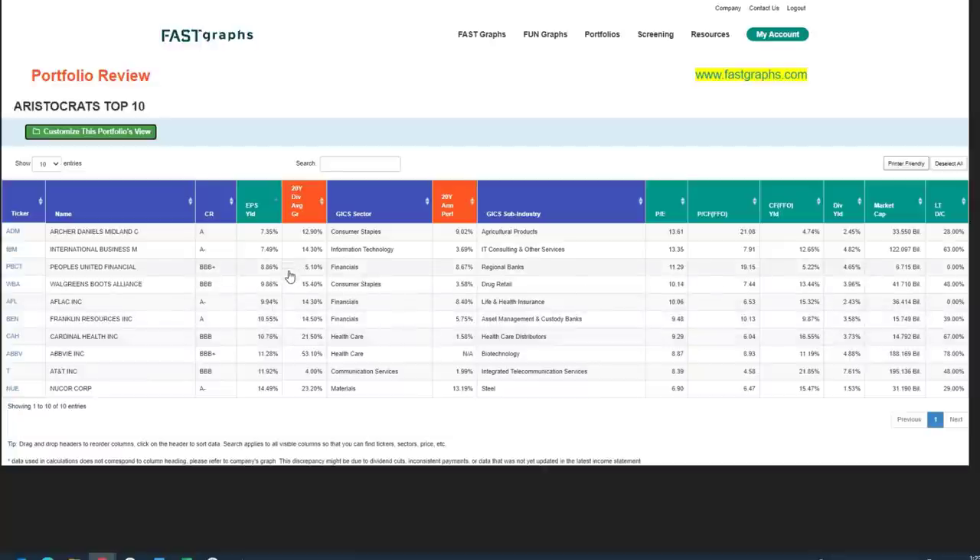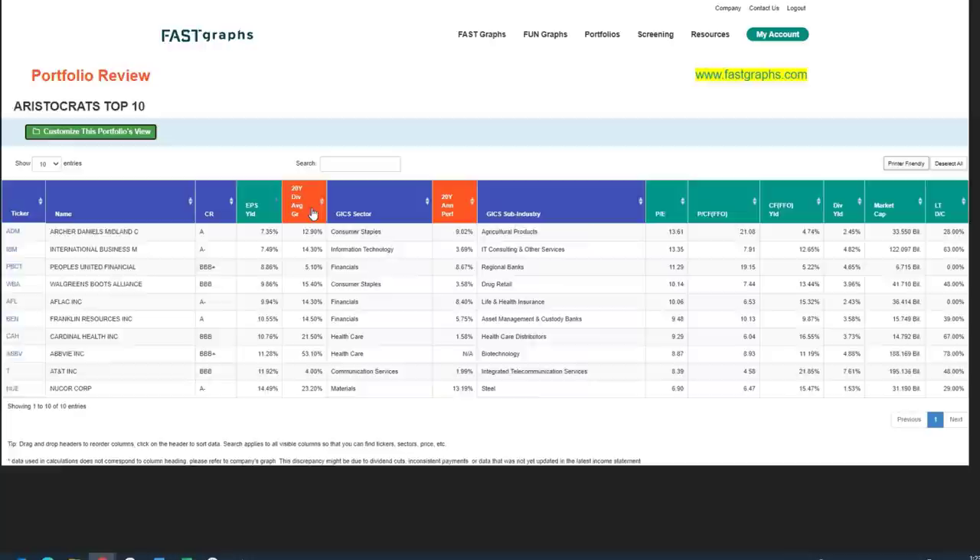I'm looking for an earnings yield of at least 7.5% or higher. A couple of them are close — like Archer Daniels Midland at 7.35%. I'd actually like 7.6% or better, but these are close, especially in today's overheated market. I'm also looking for companies that have good dividend growth records, and all of these have really good records. AT&T is the lowest at 4%, and may end up being a fallen angel because the company's going through some divestitures.